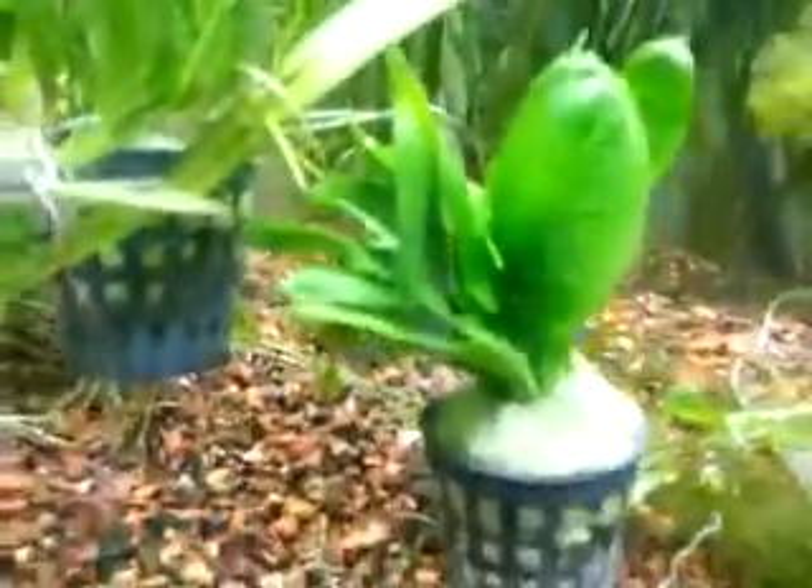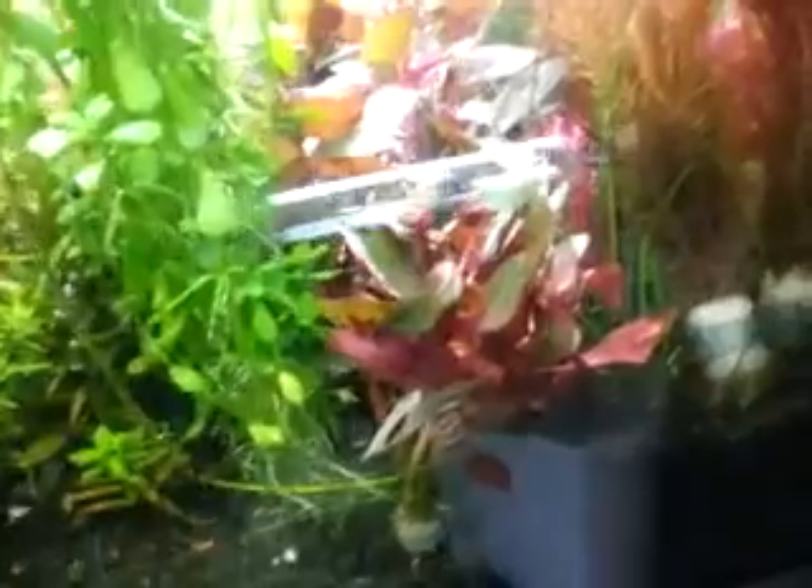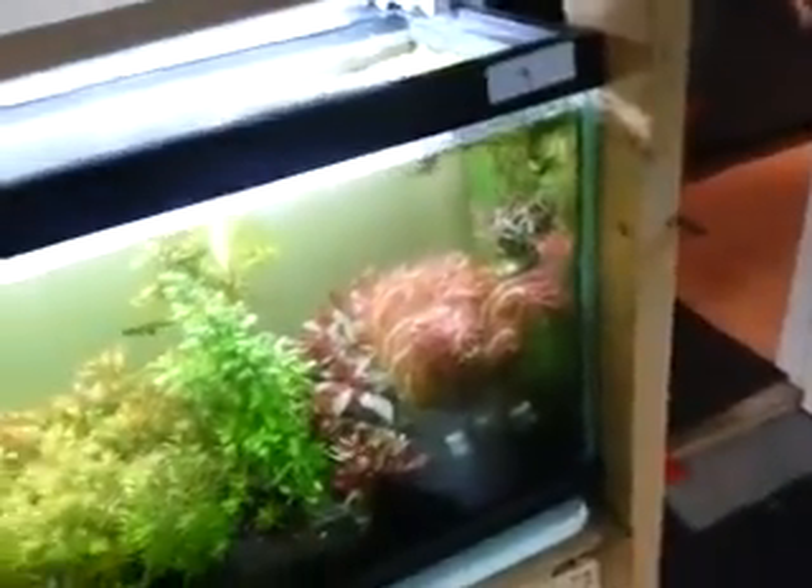That's a rosette sword, a few pots of vals, Rotella macranda I believe, and — I forget what that's called — Rotella walaki. We also got some Hygrophila compact and another variety as well. This should all be on the site.